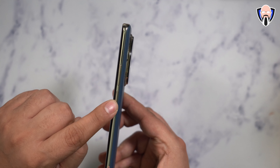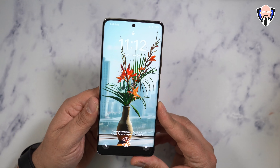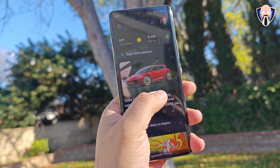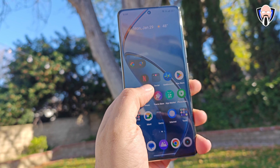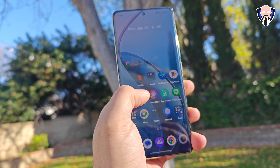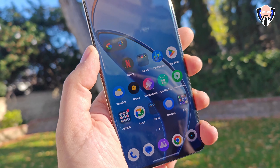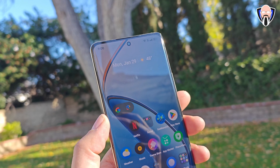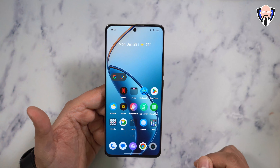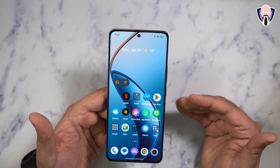On the right side we have the volume rocker and the power button; on the left side, a clean area. We're rounding it off with a beautiful 6.7-inch 1080p display at 120 Hz with a high peak brightness for outdoor visibility. The fingerprint sensor is built into the display. We have Google Play services out of the box, and this international variant also supports NFC. The front camera is a 32 megapixel sensor shooting 1080p at 30 frames per second.